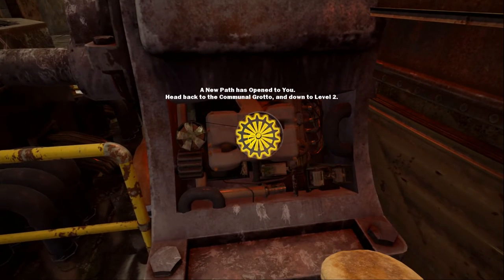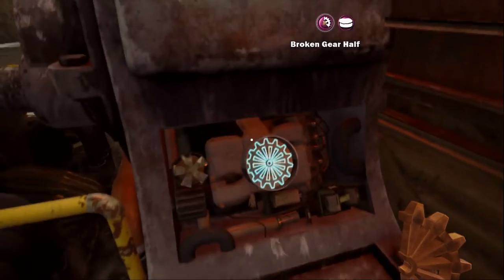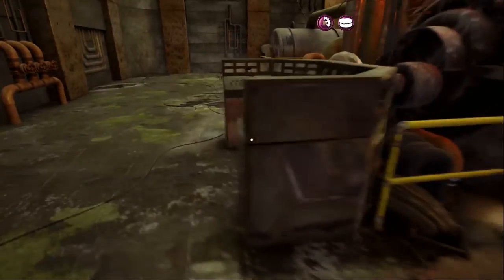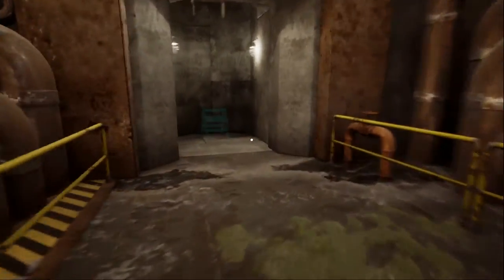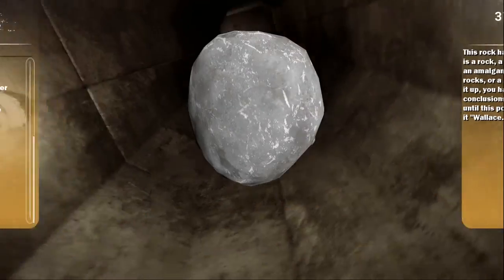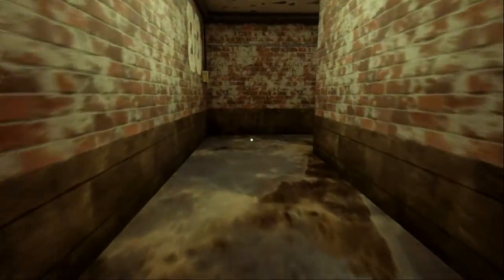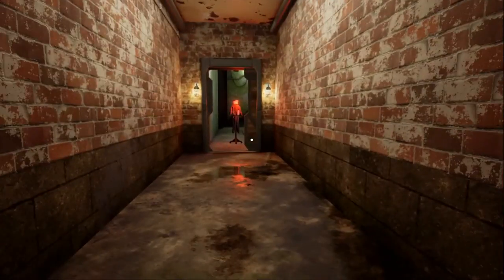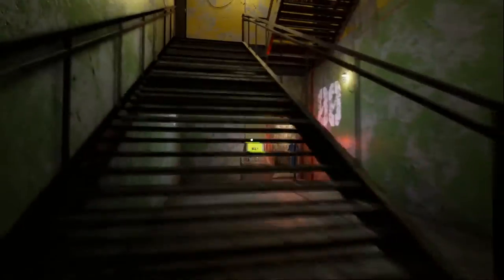A new path has opened to you — head back to the communal grotto and down to level two. It's looking like I can't do anything with that. Where does this take us? We need to get a little step ladder so we can get up the stairs. Oh look, the boxes are here, making us go this way. Oh shit, that scared me! I forgot I had put that there. Another lobby.